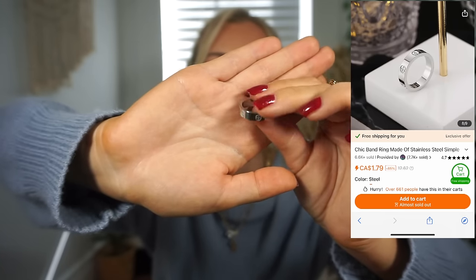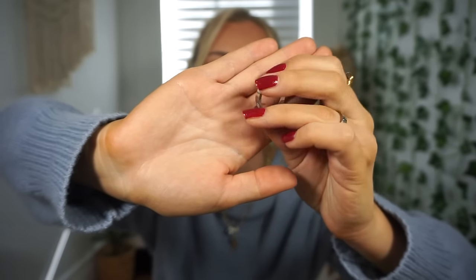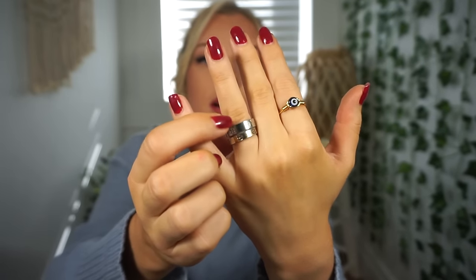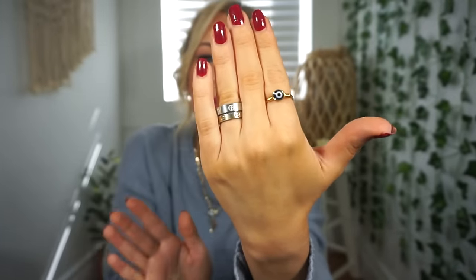I wear a ring all the time — my Cartier ring dupe that I got years ago. It was gold but it's now slightly starting to turn, so I went ahead and picked up another one in silver. I know some people feel a certain way about designer dupes, but I don't care. It's a little bit thicker than the one I have right now but I actually really like it.